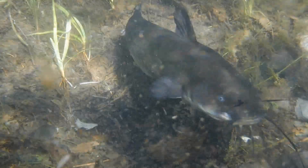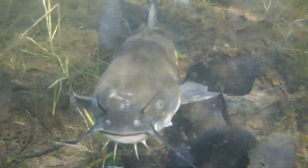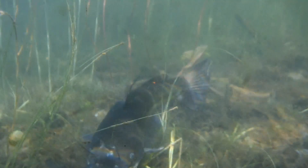Prior to spawning, the female uses her tail to clear out an area for the eggs. They typically use a secluded location in shallow water where there's very little light, preferring to place their eggs in a protective structure such as under a rock, a fallen tree, or inside a hollow log.